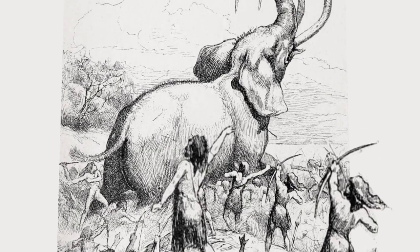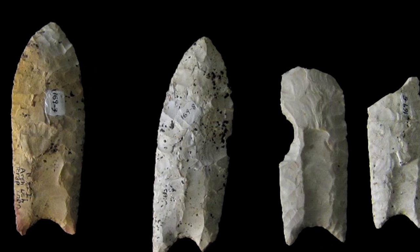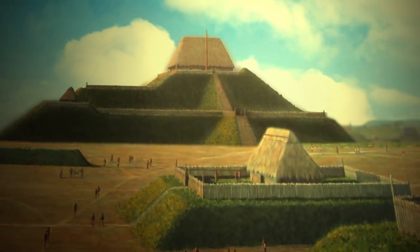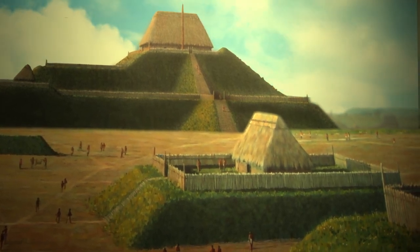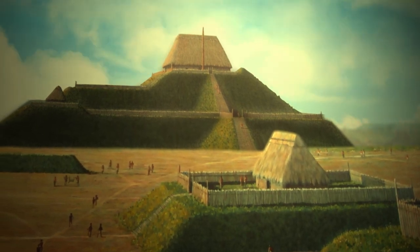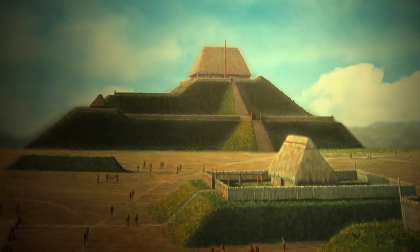The Clovis culture is a prehistoric Paleo-American culture, named for the distinct stone tools they created, discovered in Clovis, New Mexico, in the early 1900s. Though many generations of different tribes and cultures thrived here in the Americas, it was not until roughly 3,500 BCE that those who flourished here transformed from a strictly hunter-gatherer culture into a large community of farmers.